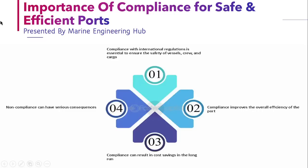The importance of PSC is that it ensures safe and efficient port operation. They make sure that the vessel, crew, or cargo working in their national port are complying with international regulations. If a ship is complying with international rules and regulations, it means the ship is maintained perfectly, and therefore the overall efficiency of the ship will increase, which can result in cost savings in the long run, and accident-free and incident-free operation in the port. Therefore, non-compliance has serious consequences.